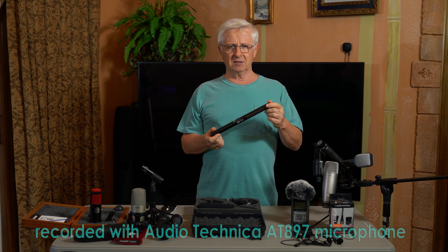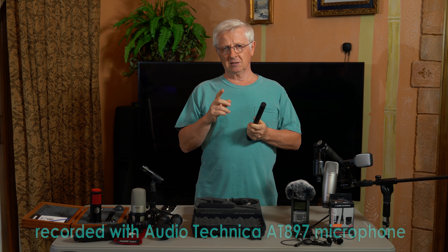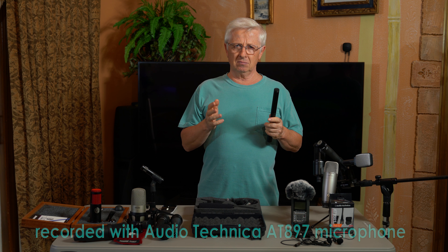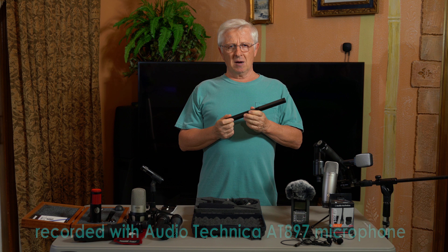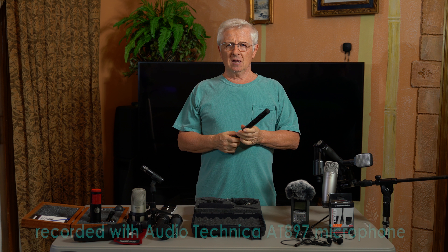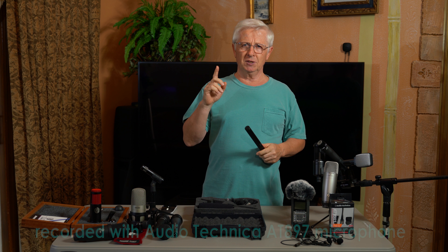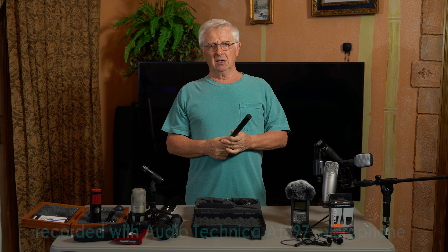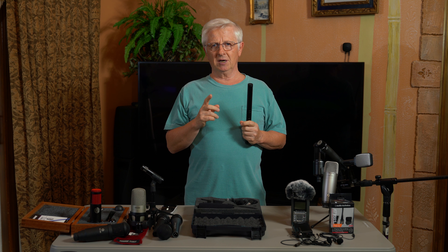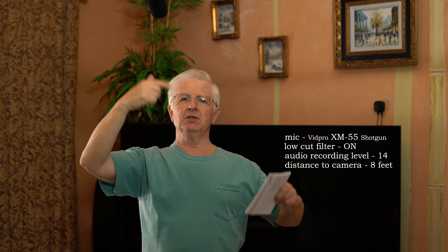This $3,000 Sony A7R3 camera has pretty decent microphones, but this cheap shotgun mic sounds definitely better — the voice sounds much fuller with less ambient noise and room reverberation. The shotgun mic was plugged in directly to the camera's microphone input, and the samples are straight from the camera with no post processing done. The camera is 8 feet away, the microphone is on a boom mic, the low cut filter is on, and the mic is about 18 inches away from me.